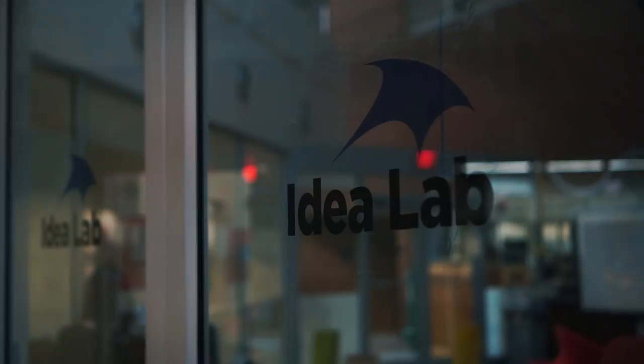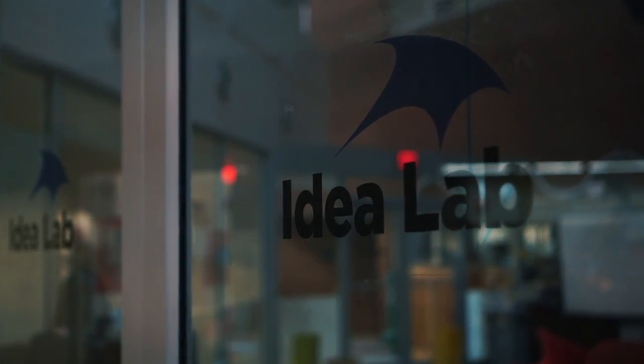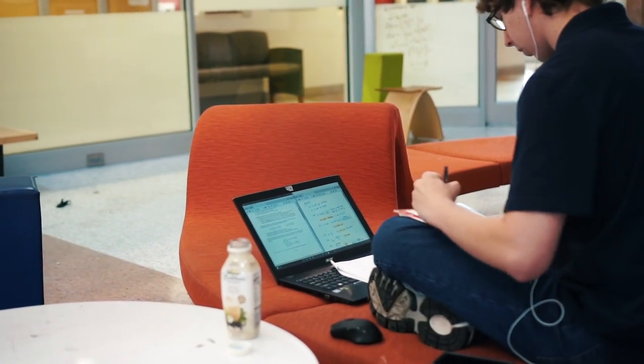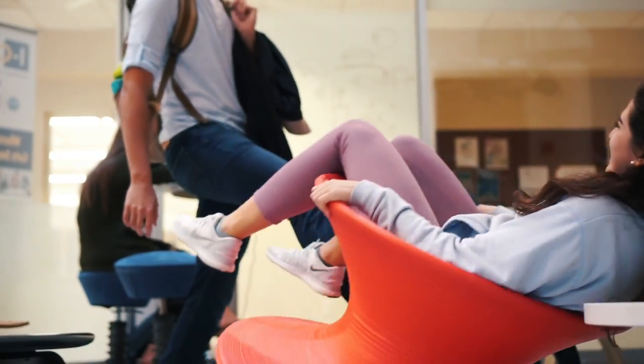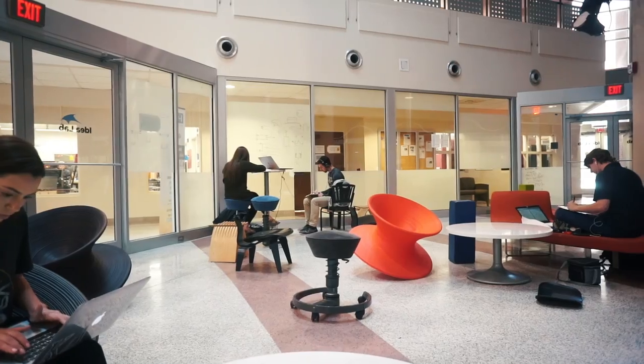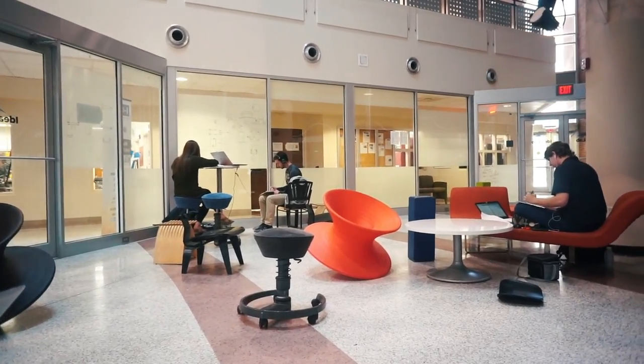The next place is in the engineering building — it is called the Idea Lab and it's basically this adult playpen. They have these really cool seats and there are rolly chairs. This is a place to have fun and let your ideas flow.